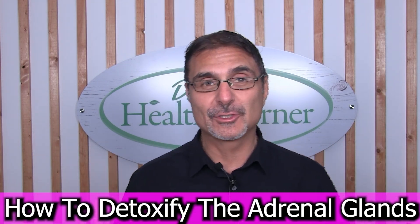Hey guys, Dr. Rob here, and I wanted to welcome you down to my health corner, where today we're going to discuss how to detoxify the adrenal glands.